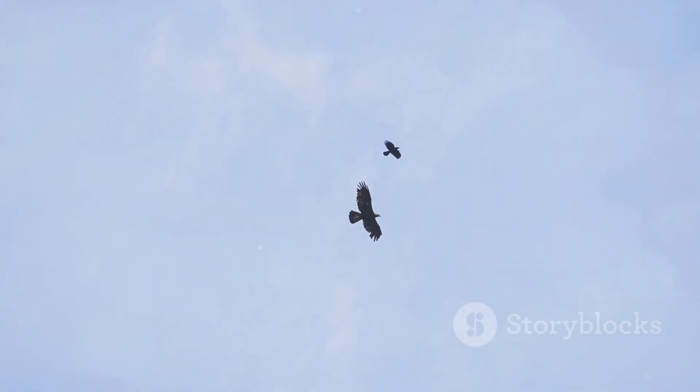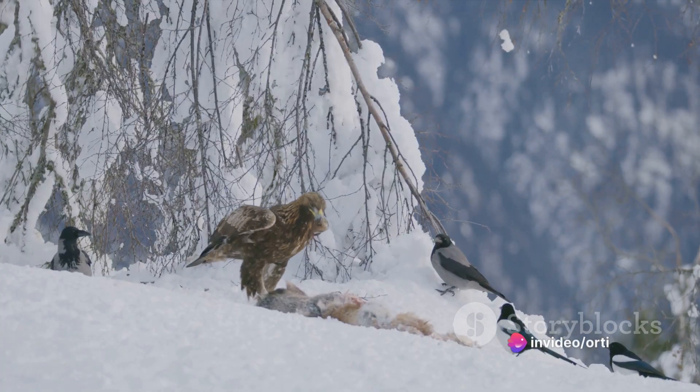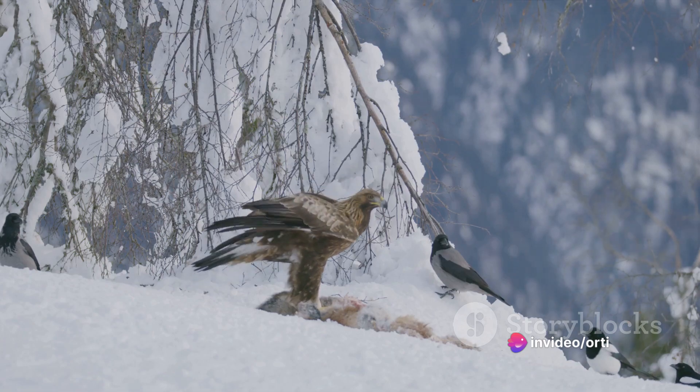Eagles are also known for their opportunistic hunting behavior. They often scavenge for food, preferring to steal meals from other predators or feed on carrion when hunting becomes difficult.